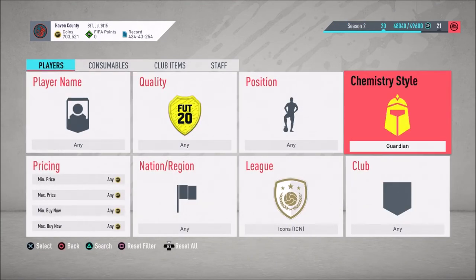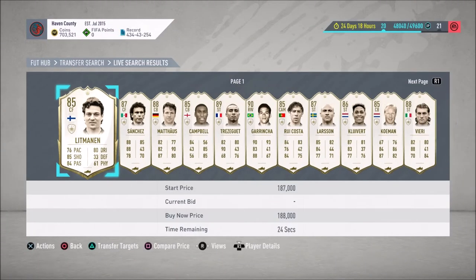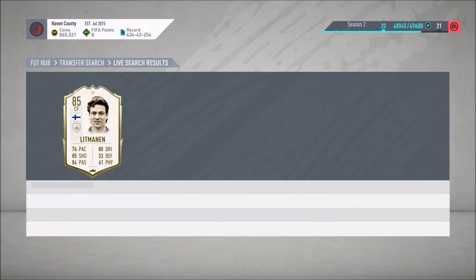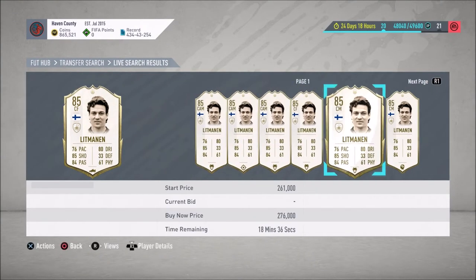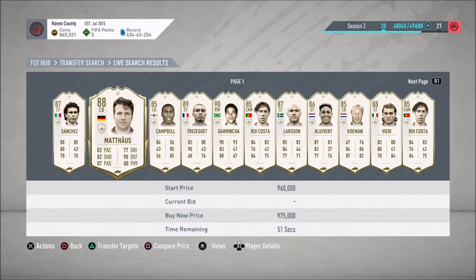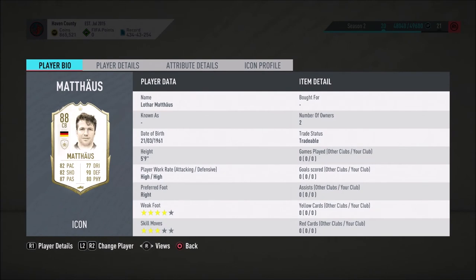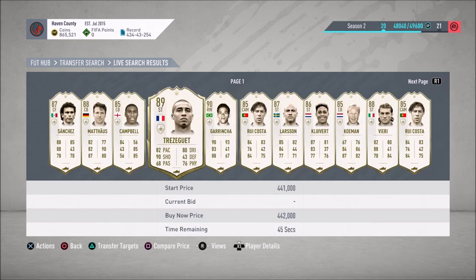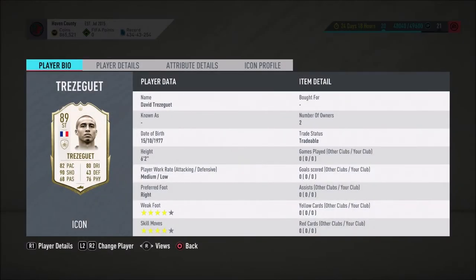Best way to find fresh icons is to filter by basic chemistry style. This Litman has 17 seconds and is fresh, but 188 is too high. A fresh card means no games played — the buyer will be the only one with games on it. This basic filter is great for finding fresh icons. That Mateus, for example — no games played for anybody — that's what they call fresh.